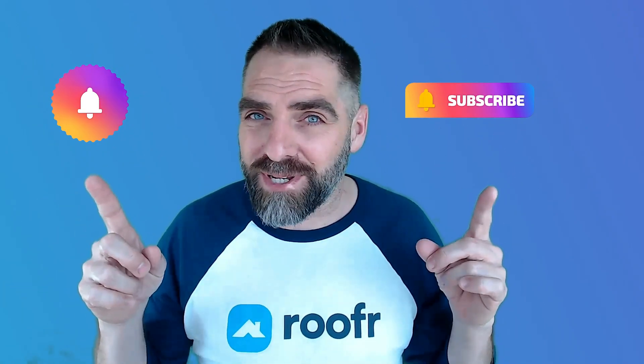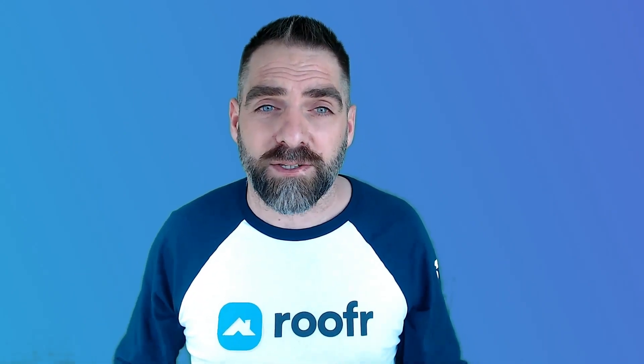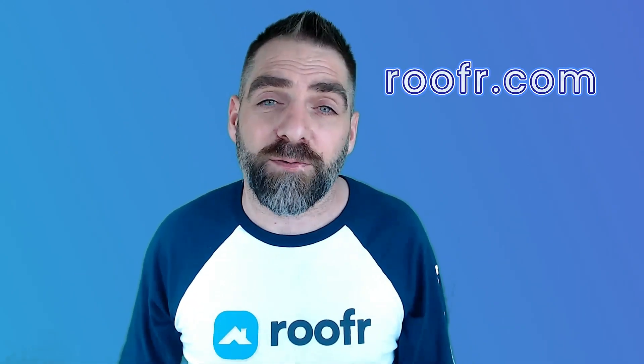Welcome to the Roofer YouTube channel where we bring you the latest and most informative tips on the roofing industry. In today's video we're going to briefly discuss the latest in roofing technology, so make sure to hit the subscribe button and ring the bell icon to stay updated with our latest videos. If you want to read the full blog post on this topic, head over to our website at roofer.com.